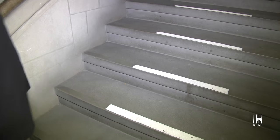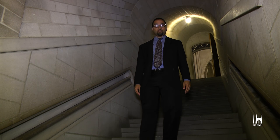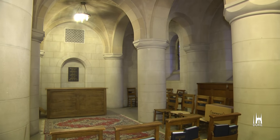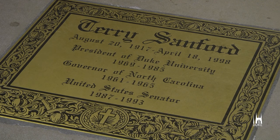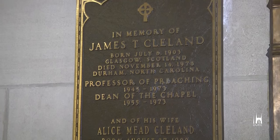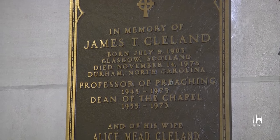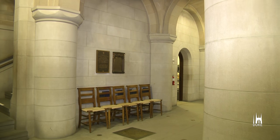Now we are walking into what is known as the crypt of Duke Chapel. In the crypt, we have many of the luminaries from the past — former presidents, former deans of the chapel — who are laid to rest here. President Terry Samford, as an example, President Few, also a former dean of the chapel, James Cleland, the longest serving dean of the chapel, is laid to rest here. Many come here to pray, reflect, meditate, and even study.